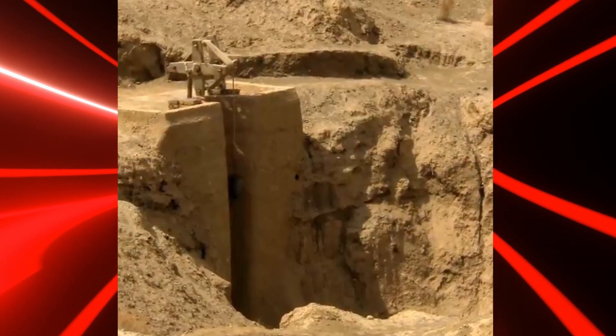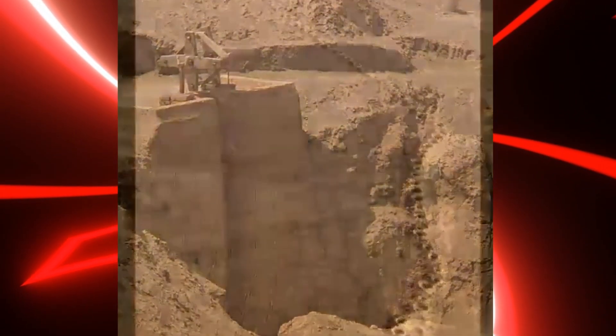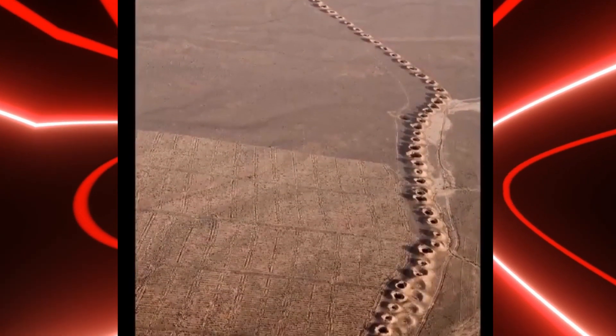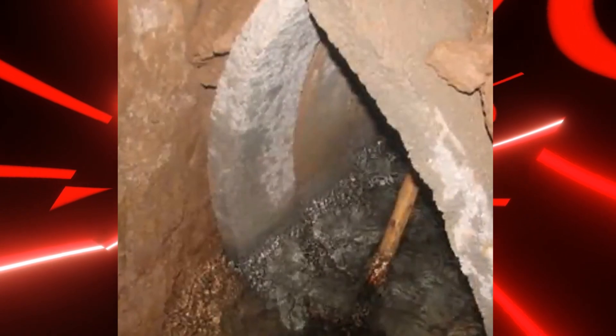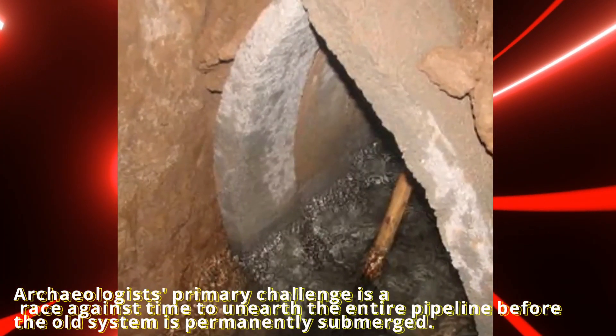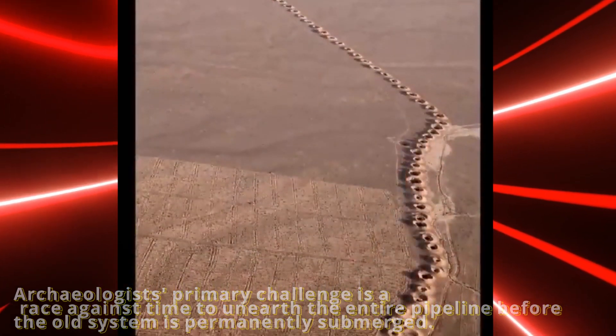We shouldn't be so surprised. Before the Romans, the ancient Persians were experts at constructing canals and aqueducts. It is an incredible system of pipes linking a tiny pool to the site of a historic settlement across a great distance. Archaeologists' primary challenge is a race against time to unearth the entire pipeline before the old system is permanently submerged.